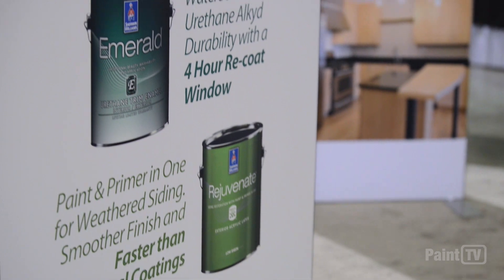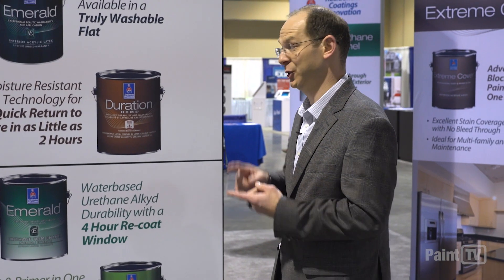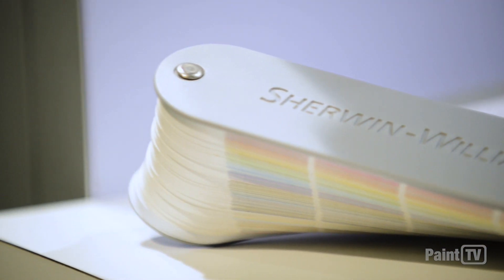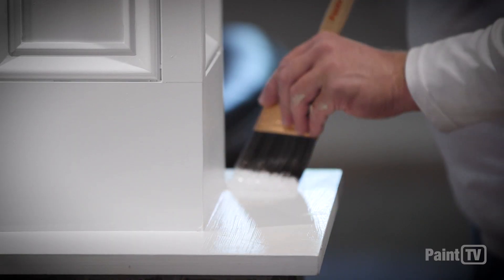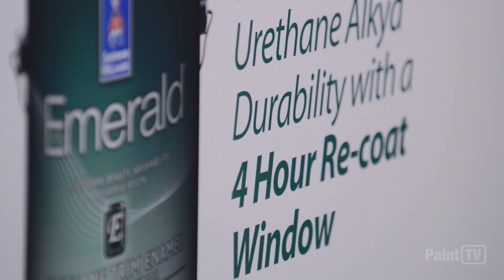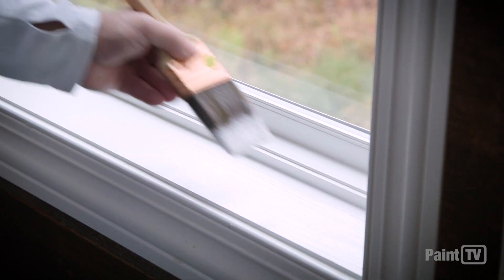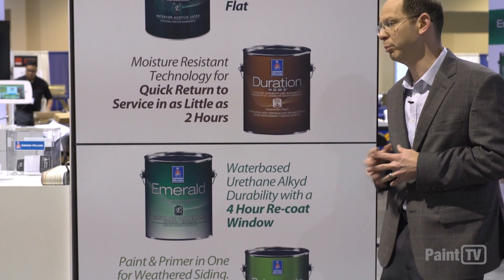The other line extension is our Emerald water-based urethane cabinet and trim paint. It is a modified alkyd resin coating, which means it's extremely durable with great color and gloss retention. We can make any of our Sherwin-Williams colors in this cabinet coating. The real key feature for a painter is the recoat window — most premium cabinet coatings have a very long recoat window, like 18 hours or even higher. Ours is a four-hour recoat window, giving painters the opportunity to do more projects and make more money without having to scale up.